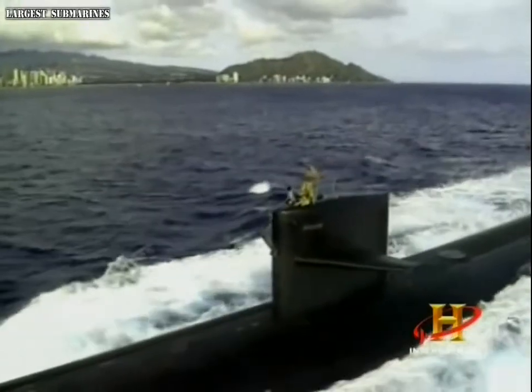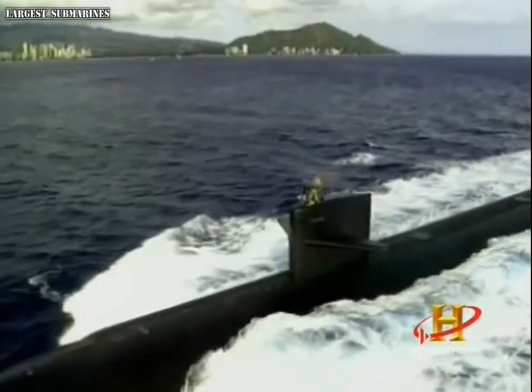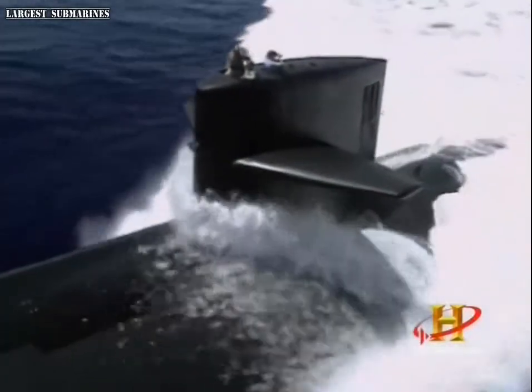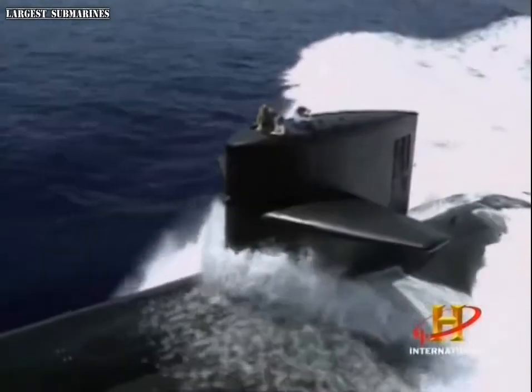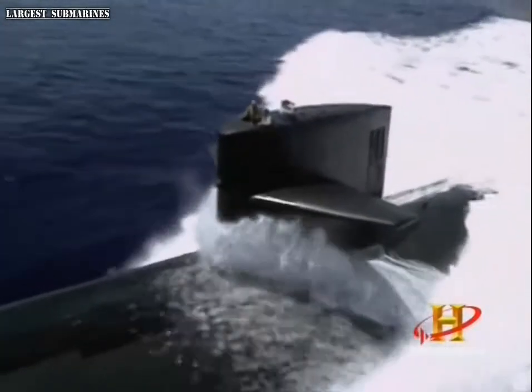Nuclear submarines are priceless military jewels, owned and operated by only a handful of countries. They are driven by the near limitless energy of atomic power, and with other advanced naval technologies, are the most complicated mechanisms ever built.